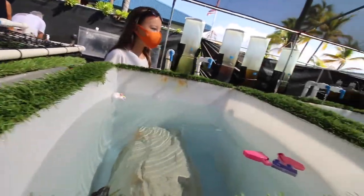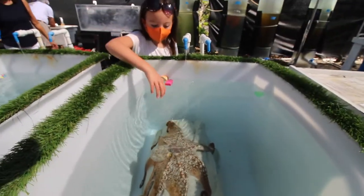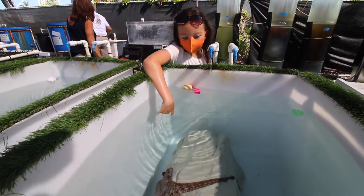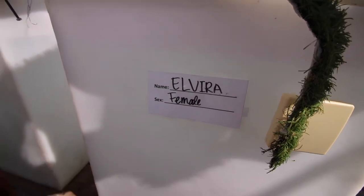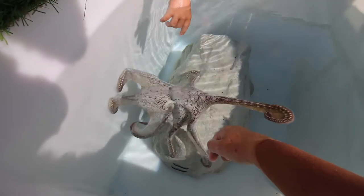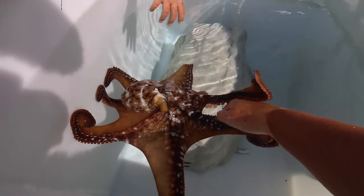There's one right there — this is a girl, her name is Elvira. Whoa, did you see her change color?